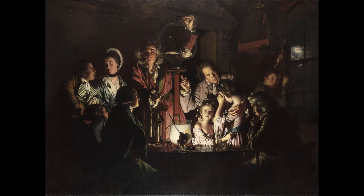Wright was intimately involved in depicting the Industrial Revolution and the scientific advances of the Enlightenment. The painting depicts a natural philosopher, a forerunner of the modern scientist, recreating one of Robert Boyle's air pump experiments, in which a bird is deprived of air, before a varied group of onlookers. The group exhibits a variety of reactions, but for most of the audience scientific curiosity overcomes concern for the bird. The central figure looks out of the picture as if inviting the viewer's participation in the outcome.